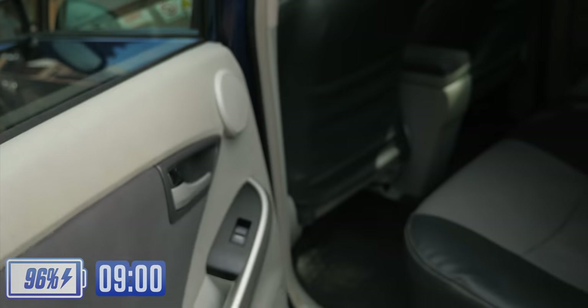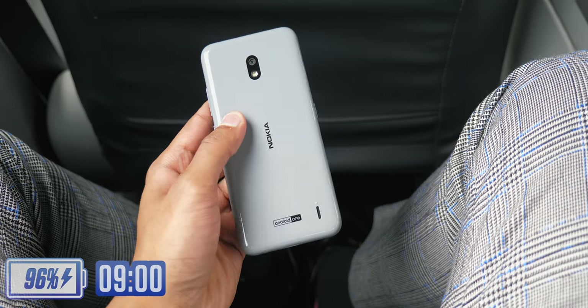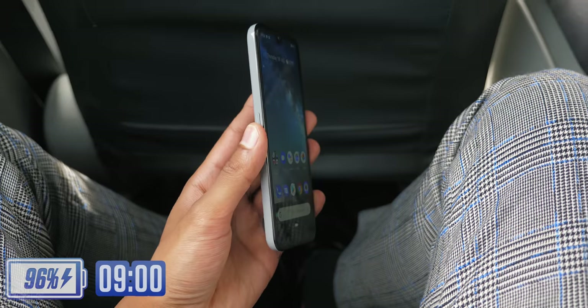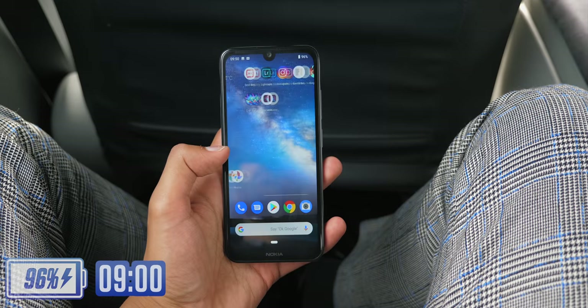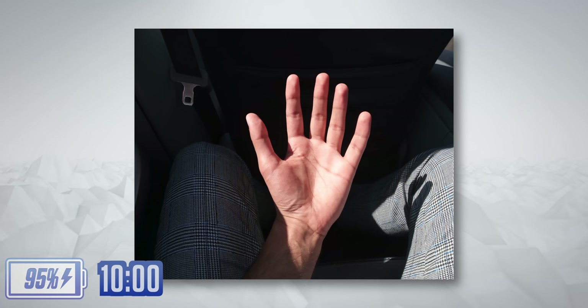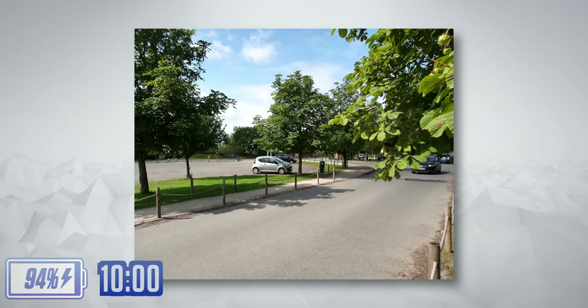Whilst the video quality on this phone is pretty much bang on what you'd expect for 100 euros, I think the photo quality is really gonna impress you. I spent about 20 minutes just taking photos of various different scenes, had a quick play with the dedicated Google Assistant button, then dove straight into Lightroom for a quick edit of those photos — which turned this photo, for example, into this. Or, as another example, this shot into this.